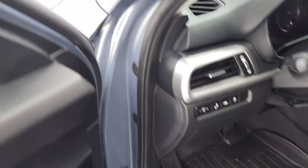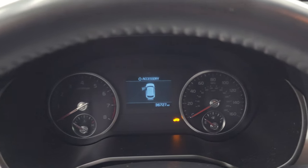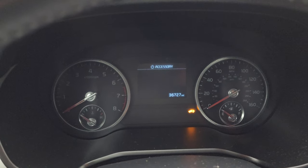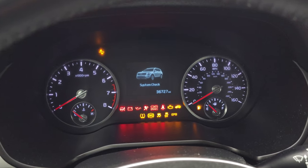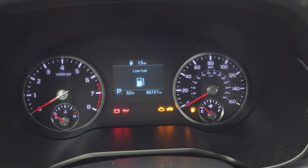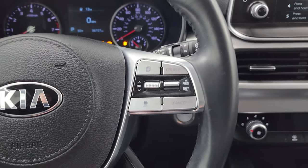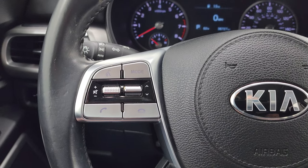We'll hop inside and check out the miles, the radio, and everything that this Telluride has to offer. This one has 36,727 miles on it. The instrument cluster is very nice and clean. We will be putting some fuel in this right after the video. You do get a digital speedometer, outside temperature display, and it comes with the leather-wrapped steering wheel. Cruise controls and adaptive cruise controls are on the right.